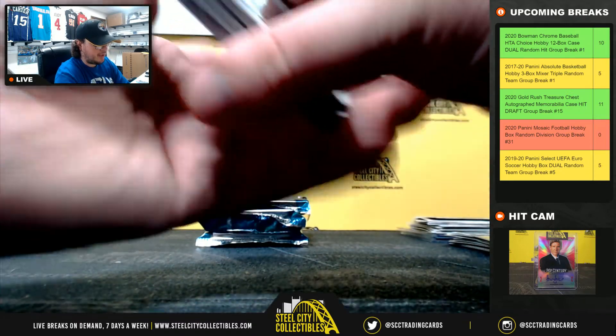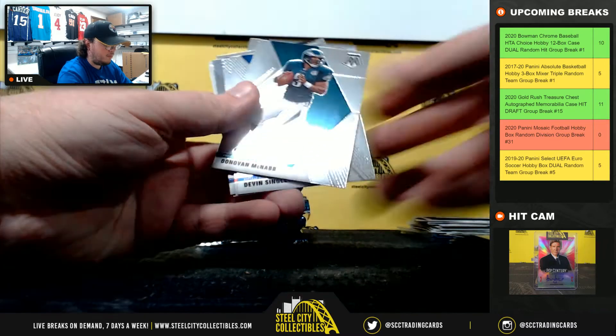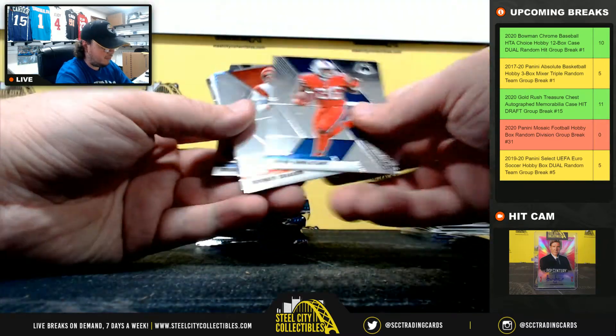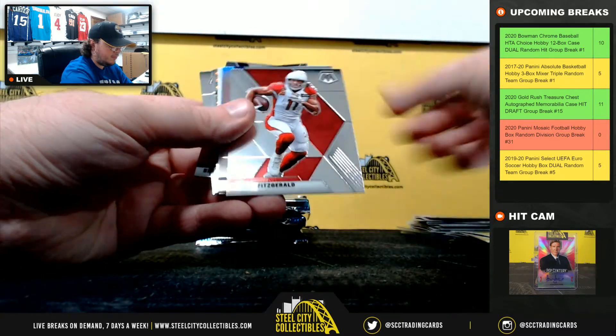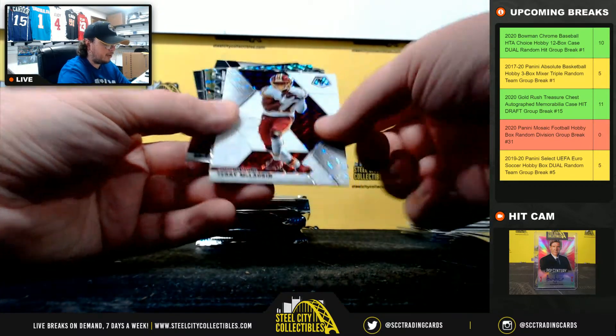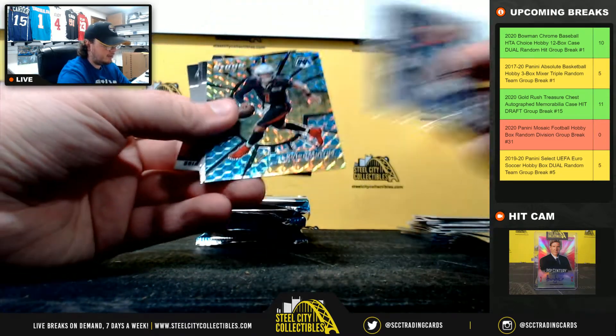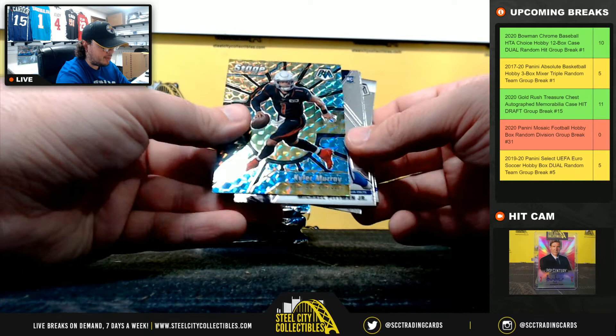I have a white mosaic in here. First we've got a Silver Pro Bowl Deshaun Watson, white mosaic Terry McLaurin — number 1 of 25. Elway Montage, center stage mosaic Kyler Murray.